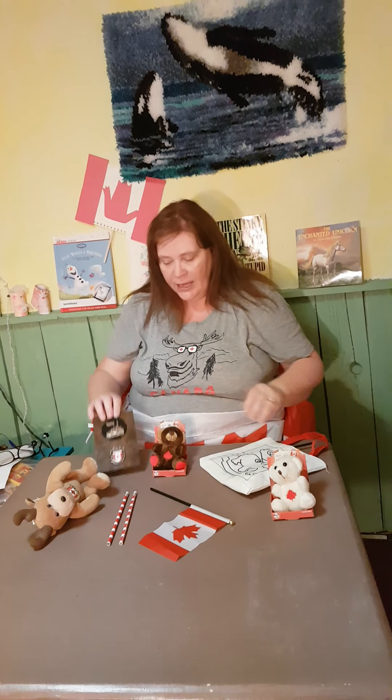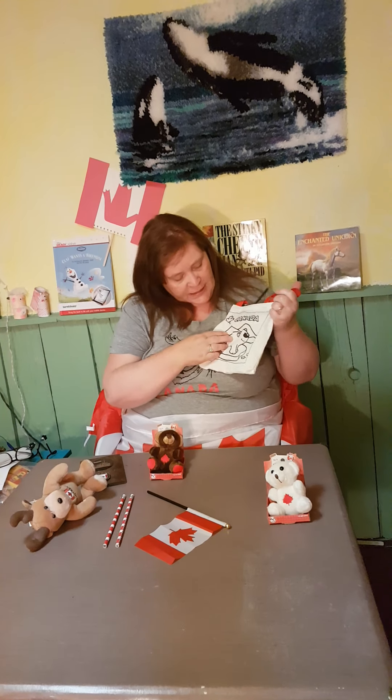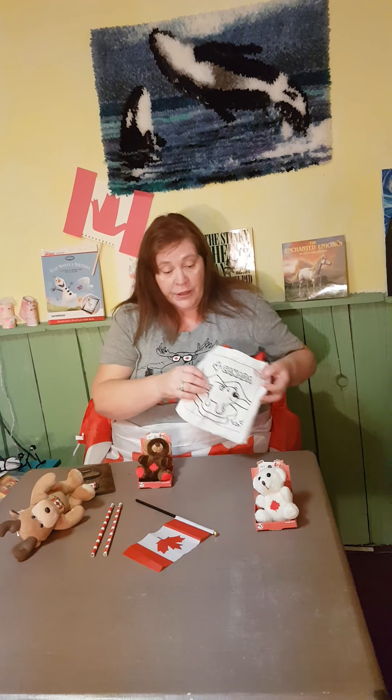We live in Mississauga, and Mississauga is also in Canada. I have this little bag — it has a polar bear on it, and inside the bag there are some markers and you can color your own picture. So those are the things we have on our table, and I'm going to play the game 'What Thing Is Missing?'